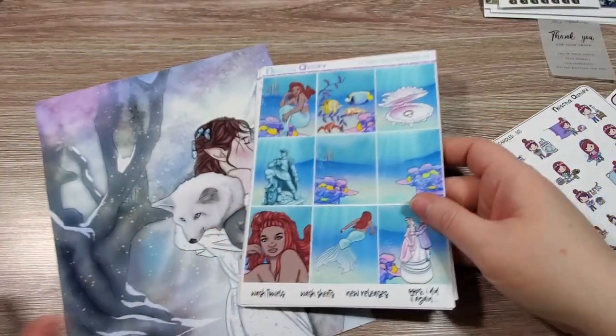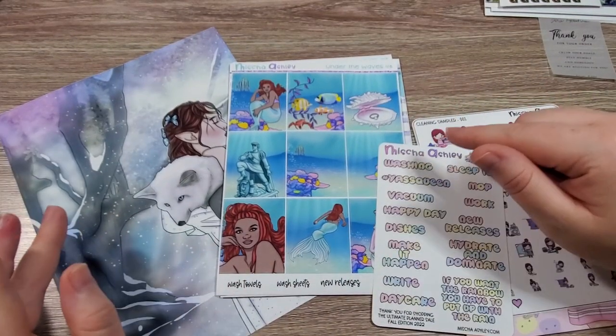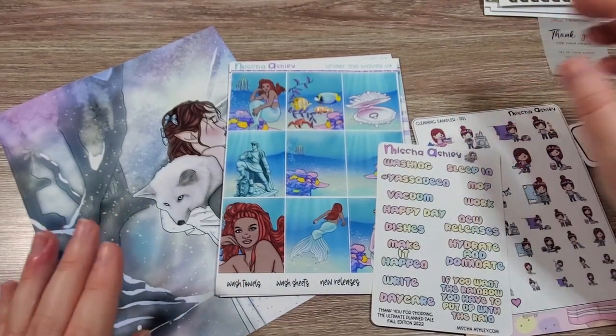That is everything I got from Misha Ashley Designs. And that is the last shop in the Planner Friends Sale. So we're going to move on to the Planner Mayhem Sale collection.